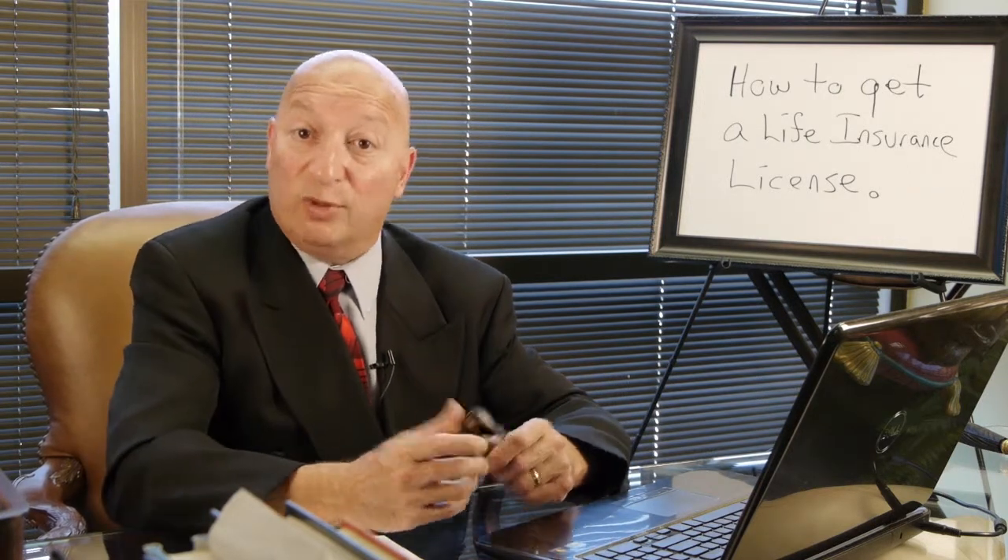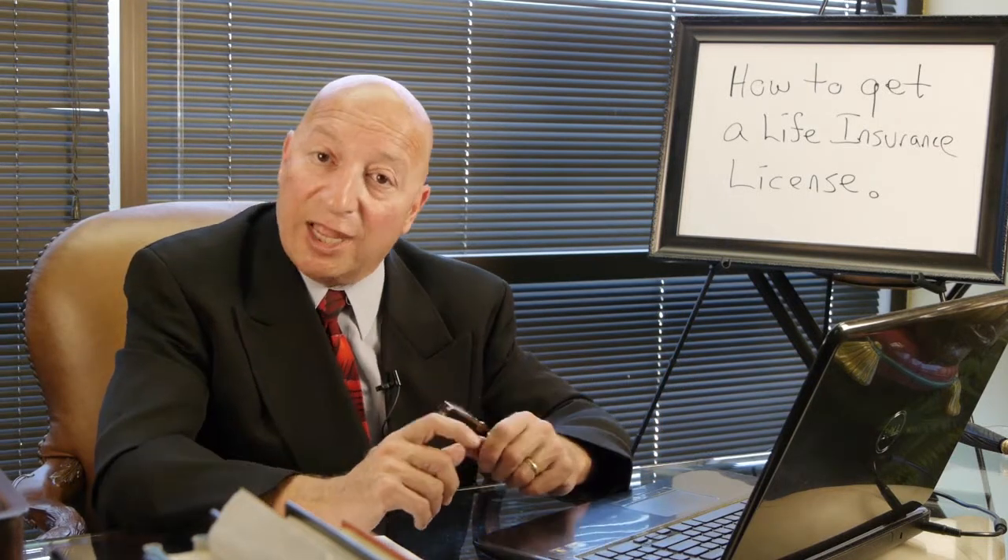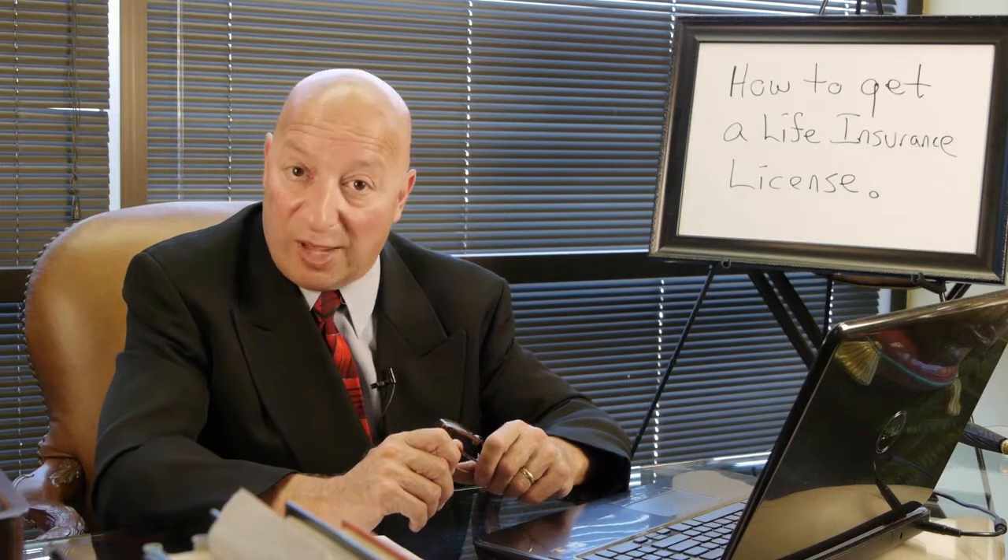In the state of California, for example, that exam is 150 questions. It's multiple choice, and you need a score of 70 percent or higher to pass.